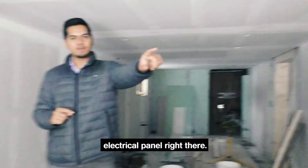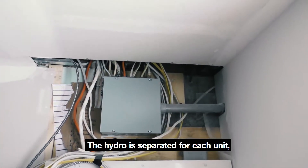As you can see, there's an electrical panel right there. The hydro is separated for each unit.